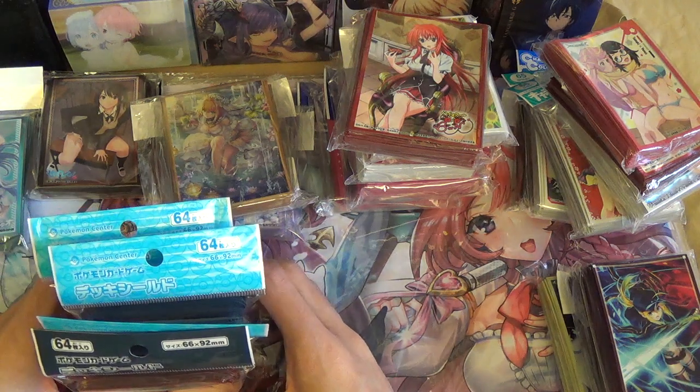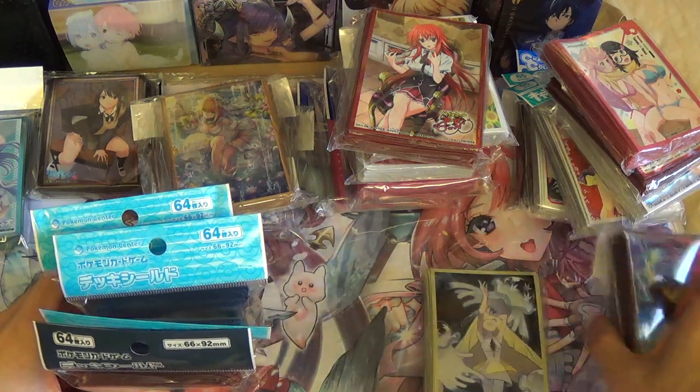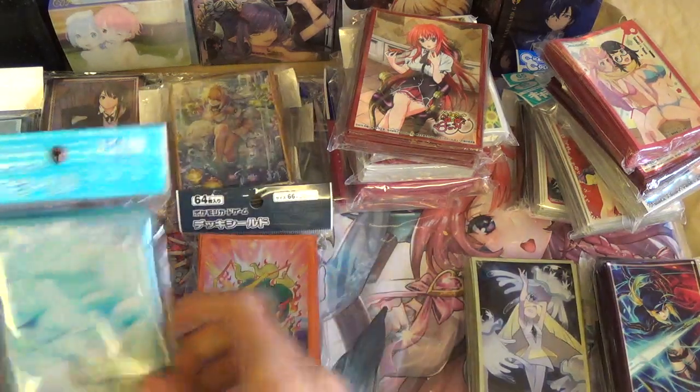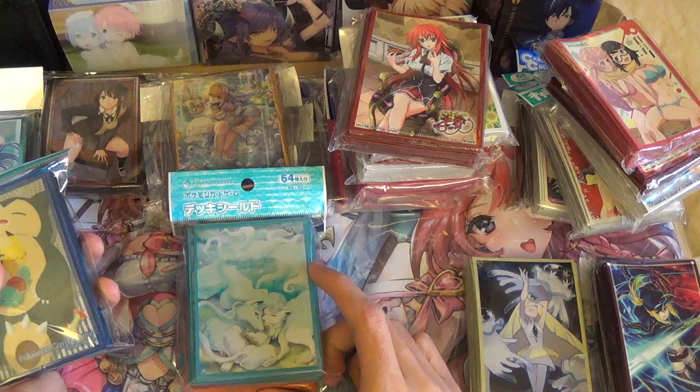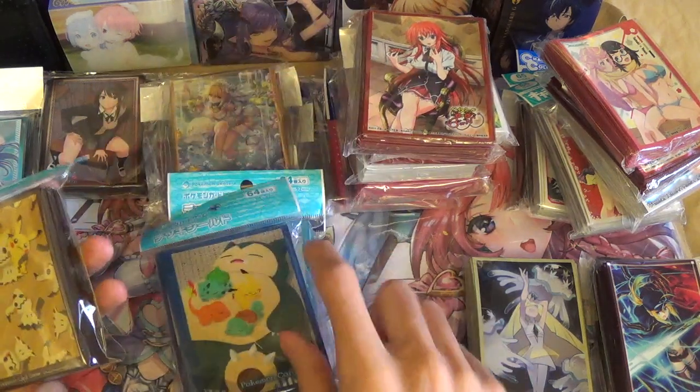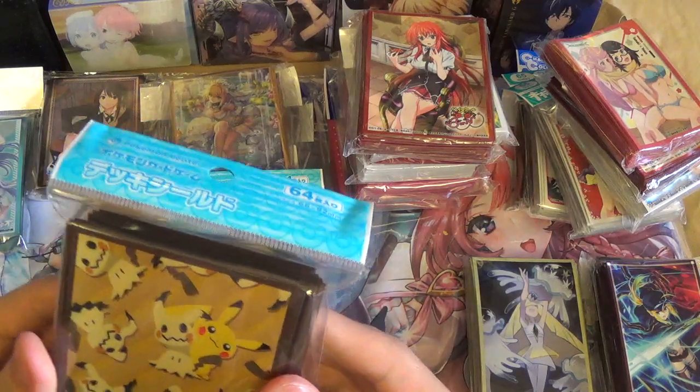Also got a bunch of Pokémon merch. I got the Mawa Shadow sleeves, got the Alolan Vulpix and Ninetails sleeves, got the Snorlax and the Kanto Starter with Pikachu sleeves, and got the Mimikyu with Pikachu sleeves.